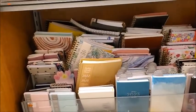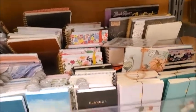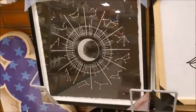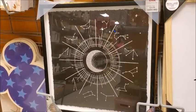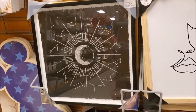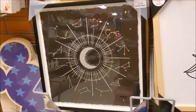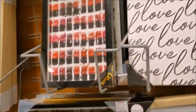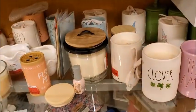I think this is some calendars and planners. Here's an interesting looking — I guess it's a clock. That's weird. I don't know what that is. Is it a clock, or is it just a painting? Yeah, I think it's just a painting.